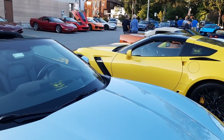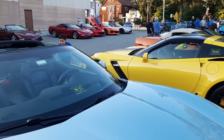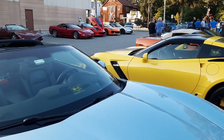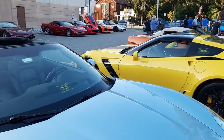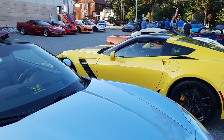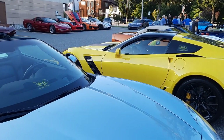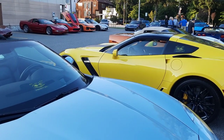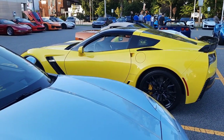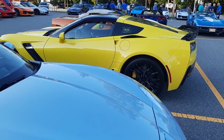Now they have different models. There's the Stingray, which is the base model, and they go up to a Z06. Now they are coming out in 2025 with a ZR1, which was always known as the king of the hill. In my generation it had 638 horsepower — with the new one, 1,064 horsepower. If that doesn't blow the lint out of your navel, I don't know what does. That's amazing.